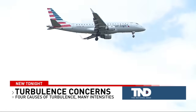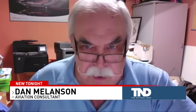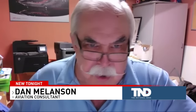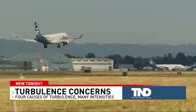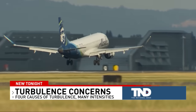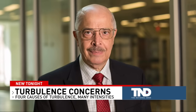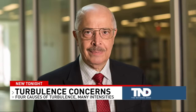Clear air turbulence is one type you can't see coming. Melanson says there's no way of really predicting that you're going to hit a clear air turbulence section until you're just about into it. He says there is some research being done to help predict clear air turbulence, but it's a long way from perfected at this point in time.